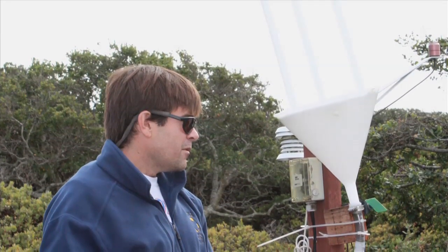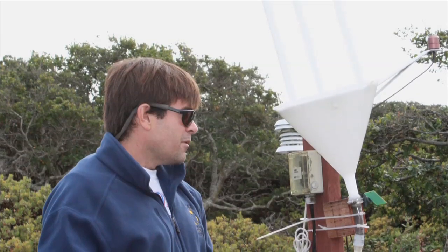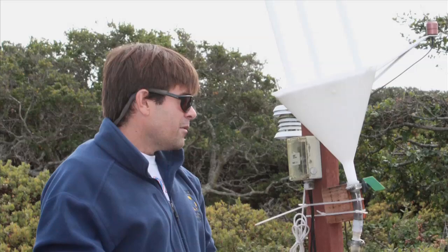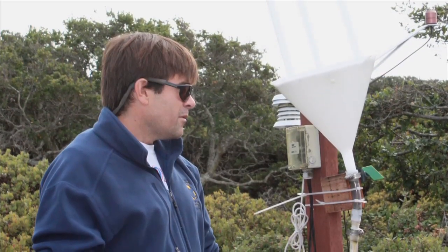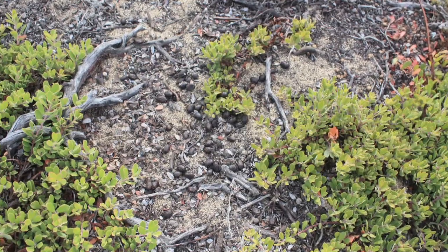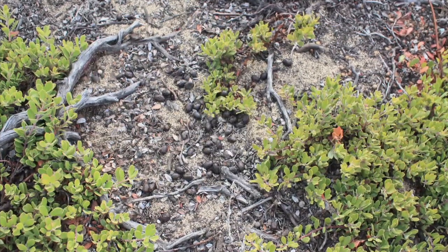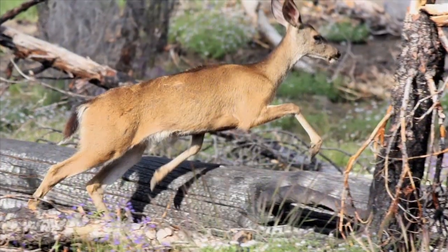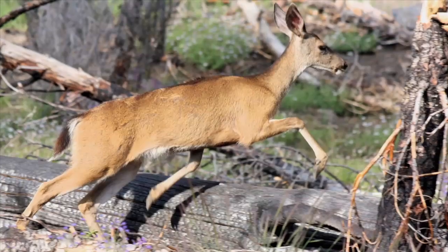He spent a lot of time at Fort Ord and can tell what its residents have been up to by literally reading the trees and bushes. The device he's standing next to measures fog moisture at the reserve. It took Gage less than five minutes to come across our first evidence of wildlife. Scattered all over the ground were piles of round black pellets. The area was being used as a latrine by deer.